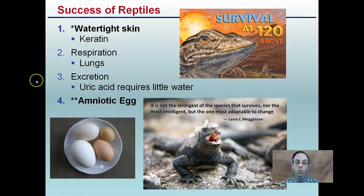So, the success of reptiles. There are four important adaptations, and we're going to focus on two in particular. One is watertight skin — they have keratin, which gives them their watertight abilities. Respiration: they developed lungs. Excretion: they use uric acid, which requires very little water, so they can conserve water. And the amniotic egg.